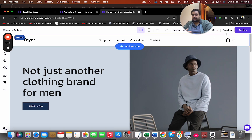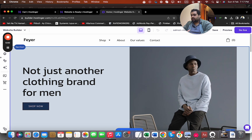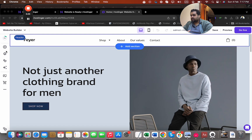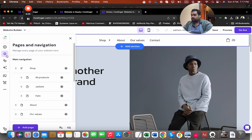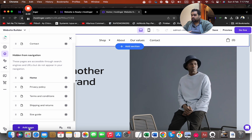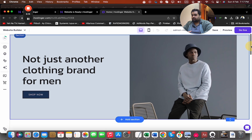Here I have options for preview and live view. I can add elements, add pages, navigation, and website styles — everything is right here. I also have an online store section. I can see my pages such as shop and about us, and I can add new pages as well. Hostinger has also pre-designed my pages for easy website creation.